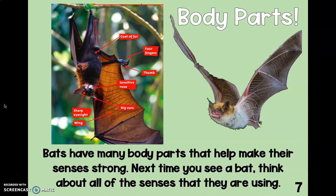Body parts. Bats have many body parts that help make their senses strong. Next time you see a bat, think about all of the senses that they are using. Let's look at this cool diagram. We've got labels: coat of fur — for feeling, remember — four fingers, a thumb, a sensitive nose to smell, big ears to hear, wings to fly, and sharp eyesight.